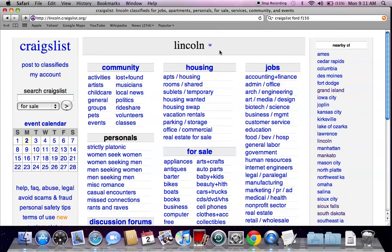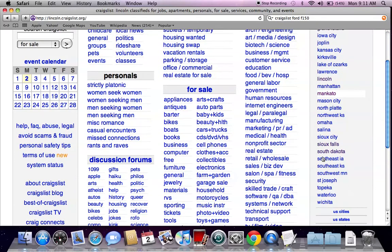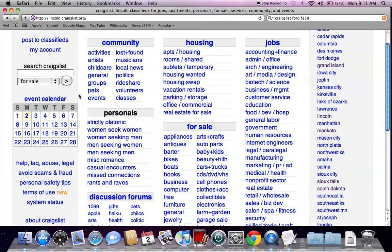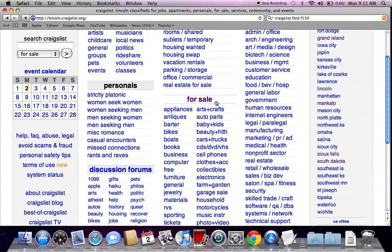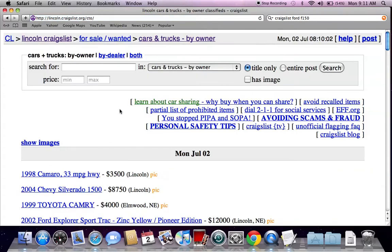You're going to see a generic Craigslist page with Lincoln up top in the middle. There are nearby Craigslist links on the right if you can't find what you're looking for on this specific page. There's also a search Craigslist bar on the left if you have a specific make and model. I always go to the for-sale section, then cars and trucks, and filter by owner only.